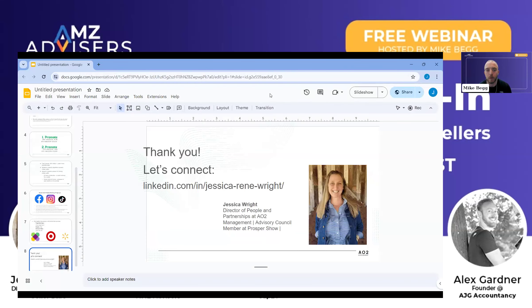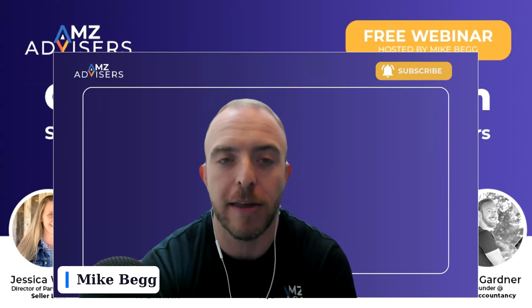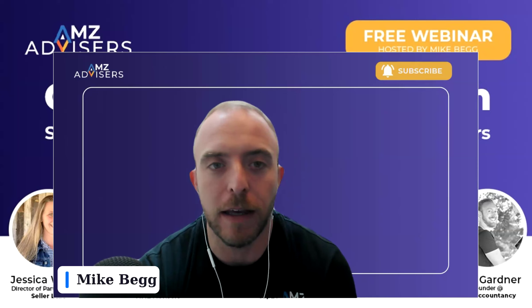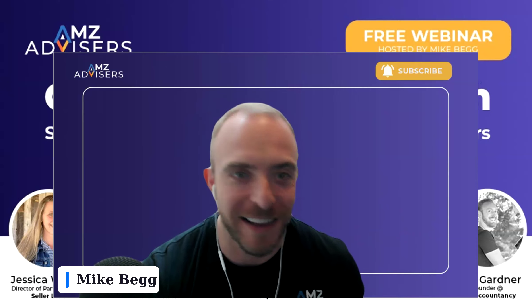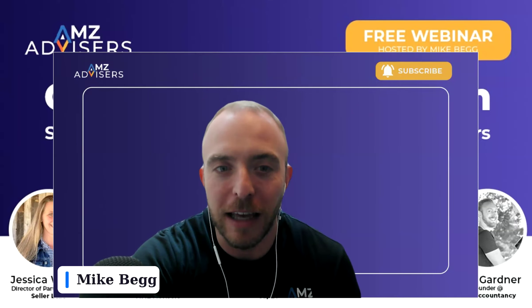Awesome. Thank you for that, Jessica. We will have a Q&A session at the end, so if you have any questions that come up, feel free to add them into the Q&A or into the chat, and we'll be sure to get to them. We've already had a few questions submitted ahead of time too. I love the presentation Jessica — I'm big on social commerce, and I'm really big on the affiliate side. But like you said, affiliate takes time, so if you want to do that, you got to start now, because it's constant communication back and forth.